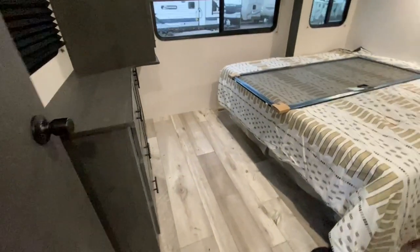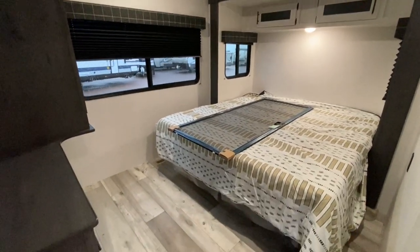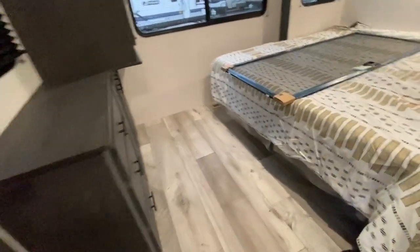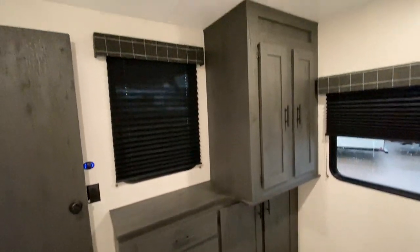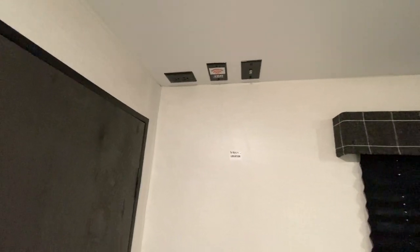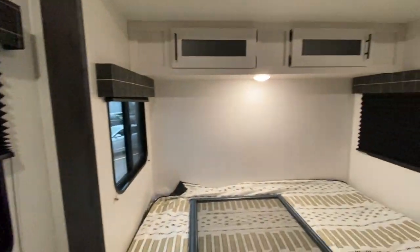Door number three — a king size bed, gotta like that, and it's on its own slide. There's a little dance floor area at the front of the bed. Stores galore and a closet. Behind the door there's also a spot for a TV if you wish to put one in. The slide has windows, giving great cross ventilation throughout the bedroom.